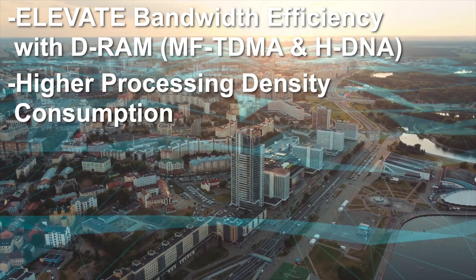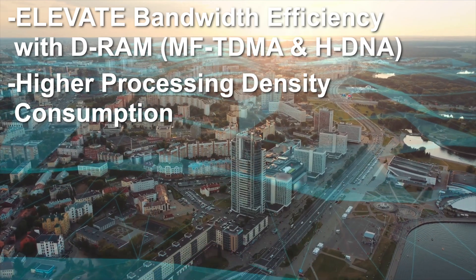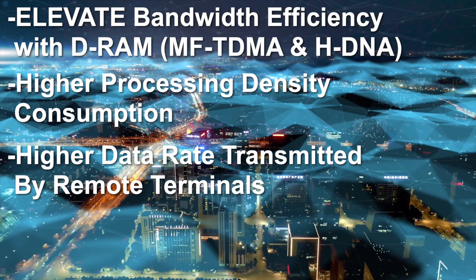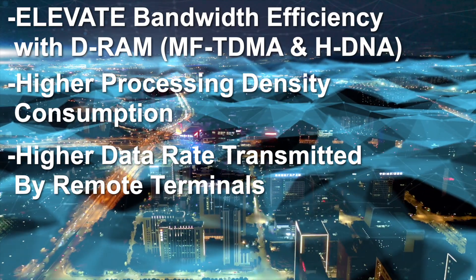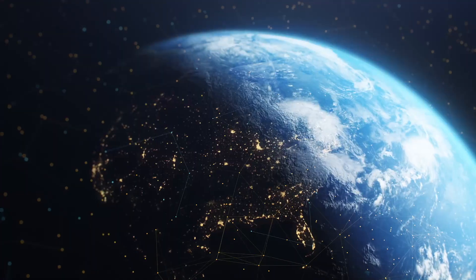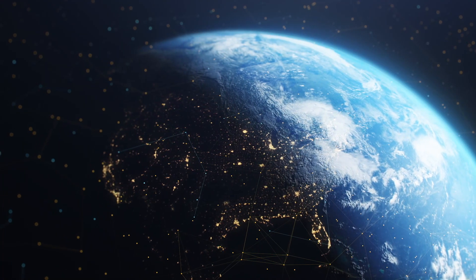Elevate to higher processing density per watt of power consumed. Elevate to the highest data rate transmitted by remote terminals. And elevate to the highest scalability for your VSAT hubs — from small to large networks in thousands of remote locations.